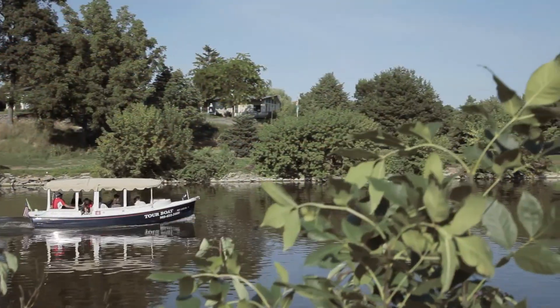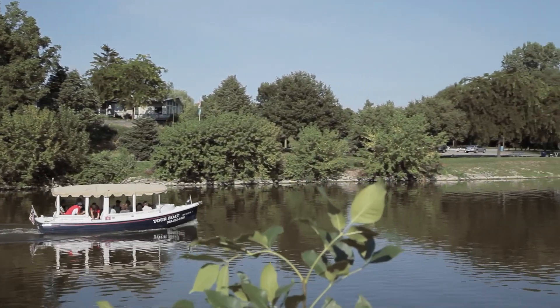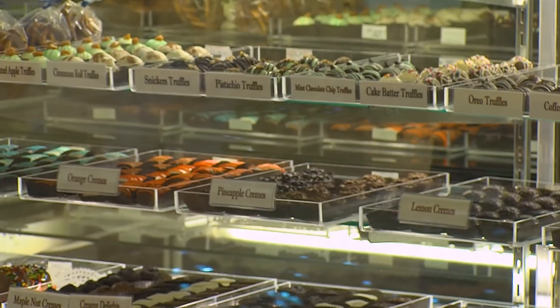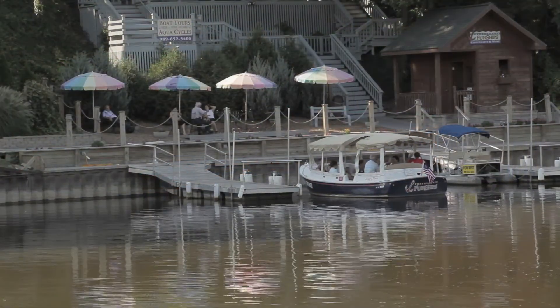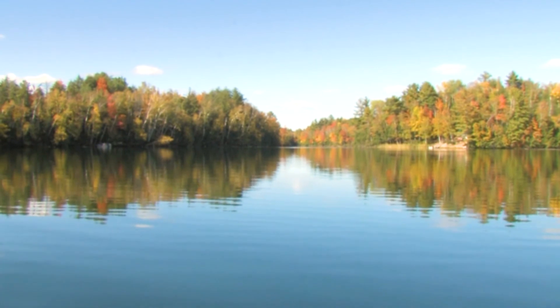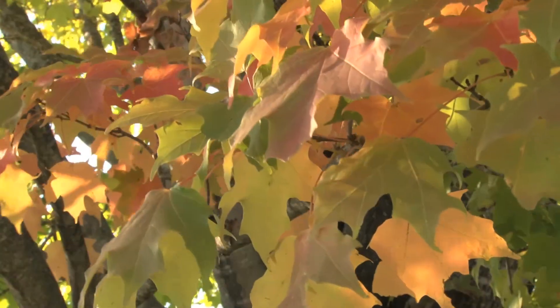The beautiful tree-lined Cass River in Frankenmuth is another fresh take on the Pure Michigan scenic route, especially when paired with wines and handmade chocolates aboard Frankenmuth Fun Ships — made-in-Michigan wine, handcrafted chocolates, and pure Michigan fall foliage. What better way to immerse yourself in autumn when you go Great Lakes Bay?